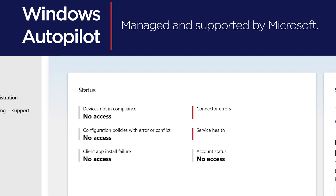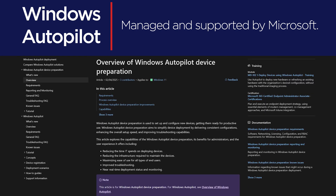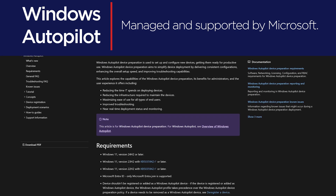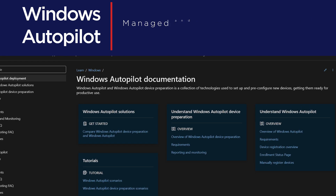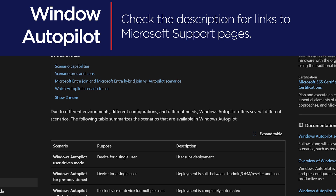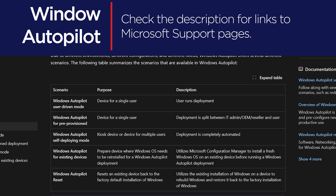Microsoft manages and supports Autopilot directly. Microsoft offers a number of resources to help you use and troubleshoot Autopilot, and the Microsoft 365 customer environment including Microsoft Intune and Azure Active Directory. Click the description for the links to Microsoft's support pages for Autopilot.